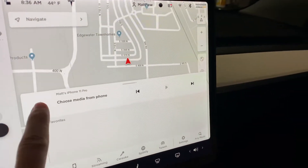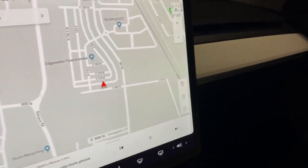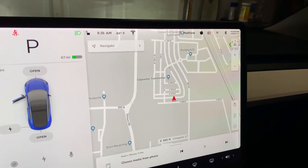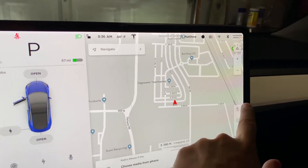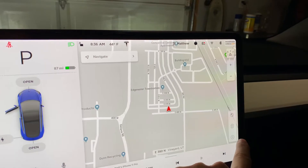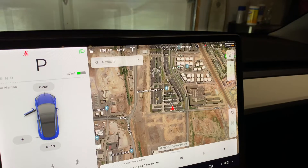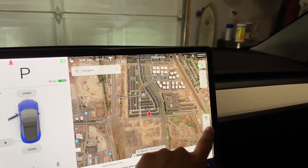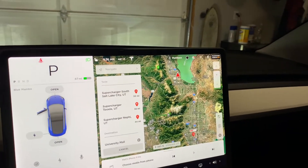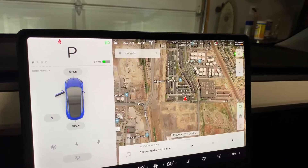Oh yeah, there it is! This is something I have wanted since day one. This is your standard maps look — no traffic on the Standard Range Plus with no premium connectivity. And now there are these options that look like Google Maps view, traffic, and charging stations. Wow, that looks really cool. I really like that — traffic and charging stations as well.